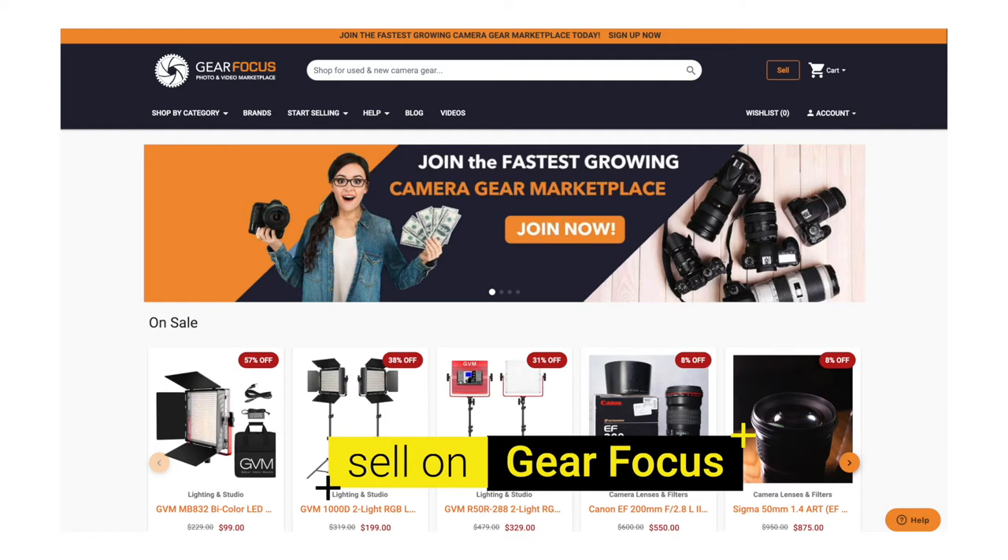Another place I really like is Gear Focus. Gear Focus is like an online community — a place where you can buy and sell new and used. It was actually started by a group of photographers and videographers. You can create your own store, it's free to do that, which I think is really cool. It's a great place to buy and sell. Thanks so much for watching — if it helped you, consider subscribing and liking too. I hope you keep creating. I'm Kevin, and I'll see you in the next video — right after you sell your gear.